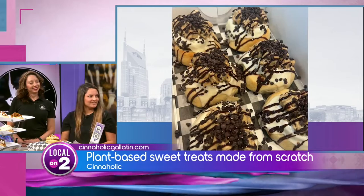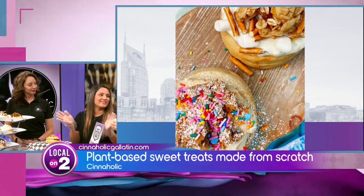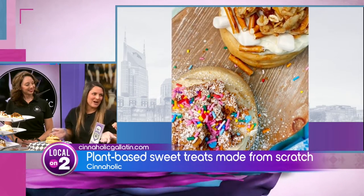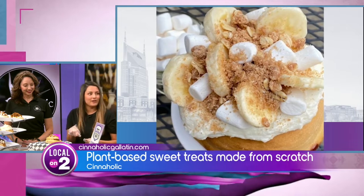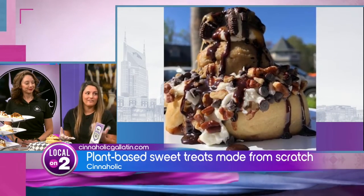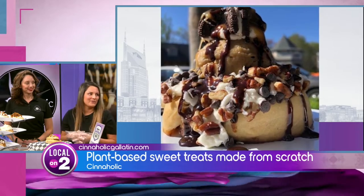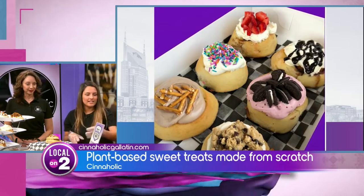Has anybody come in and made some really weird concoction? Oh yes — on grand openings they'll put every single topping on the roll, so if you're feeling really crazy you're absolutely welcome to do that. My personal favorite is crème brûlée frosting with brownie bites and raspberry jam — you get that chocolatey, fruity flavor — it's the best of both worlds. Do you guys cater for parties or anything like that?